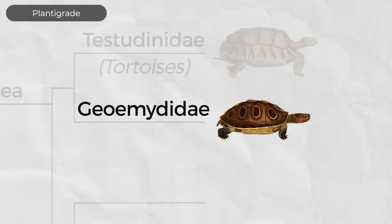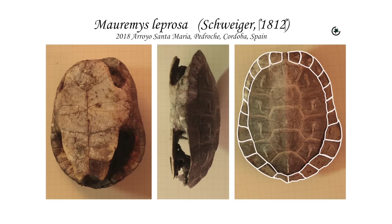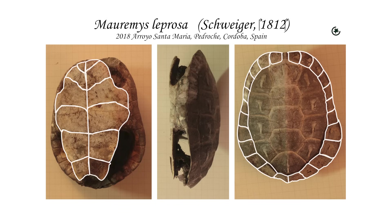The Geoemydidae — the Eurasian pond, river, and box turtles, and the neotropical wood turtles — are beautiful turtles found in Europe, Asia, northern Africa, and the American tropics. They have 24 marginal scutes — the edge scutes on the carapace — and 12 scutes on their plastrons. Though one species has XY sex determination, most have ZW sex determination, where it is the females that have two different chromosomes, and the sex of the offspring is determined by the egg and not the sperm.